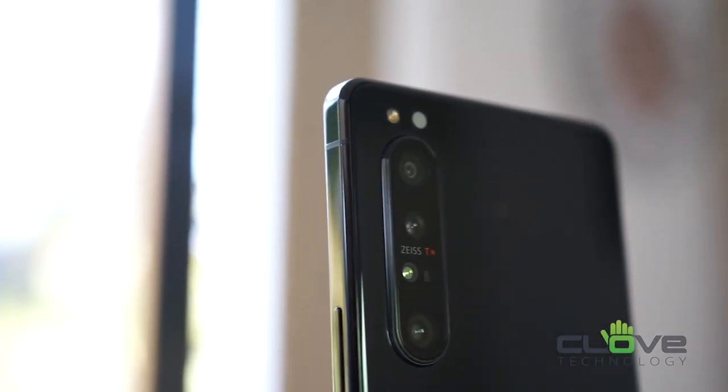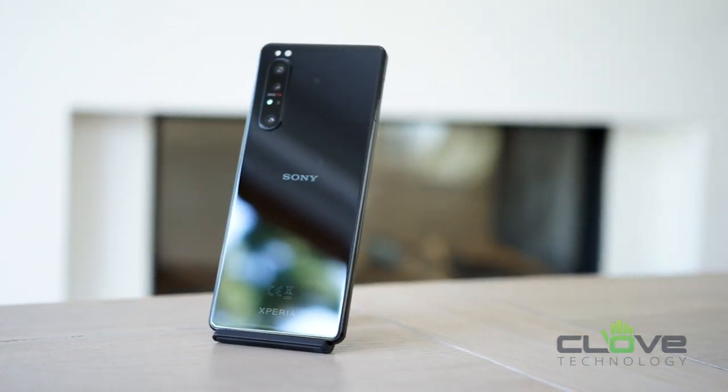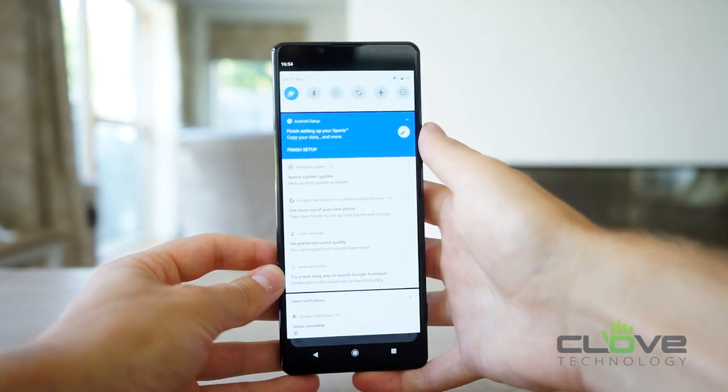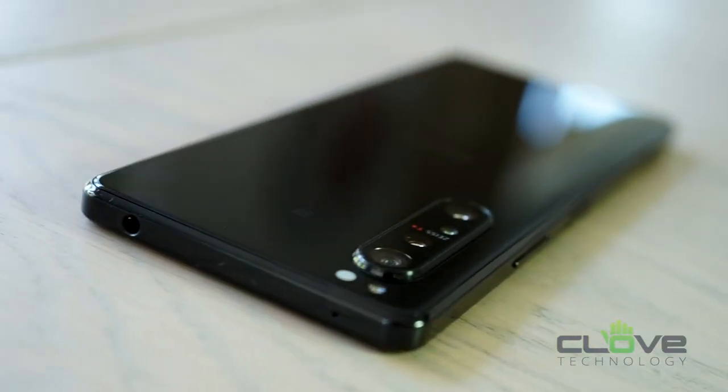As per usual, Sony have gone for a unique squared-off, simplistic look with this phone, which feels quite comfortable in the hand. It would be worth investing in a case as it can be quite slippy. Due to the larger size of the phone, I found myself constantly having to slide the phone up and down to try and reach between the top and the bottom of the screen.